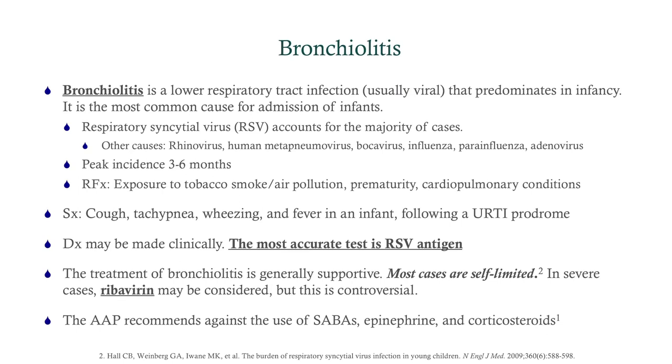When it comes to CCS, you won't be docked either way. Bronchiolitis is a lower respiratory tract infection, typically viral due to respiratory syncytial virus, predominating in infancy. It's the most common cause for admission of infants. Peak incidence is around three to six months, but it can go up to three years. Risk factors include exposure to secondhand smoke, prematurity, and cardiopulmonary conditions. Importantly, bronchiolitis starts with upper respiratory tract symptoms and over a few days descends into wheezing and a cough — a viral prodrome you don't see with pneumonia or asthma, which is a key clue to bronchiolitis.